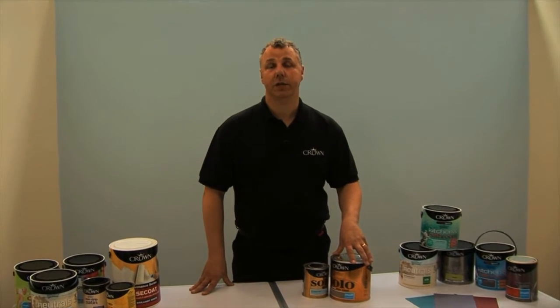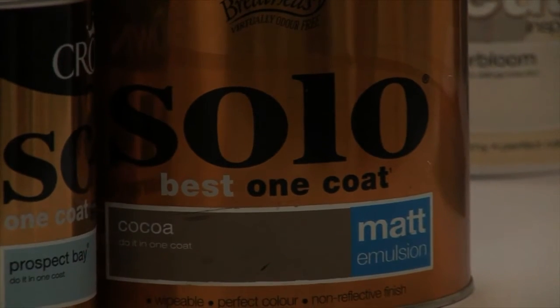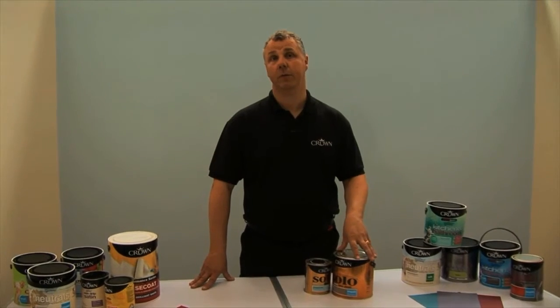If time is precious and you want to get the job done quickly, then the Crown one coat paints are an ideal solution. They have a lot more pigment in them, which gives you better covering than a conventional paint, so you can get the job done in one coat.